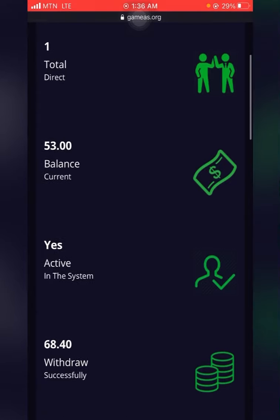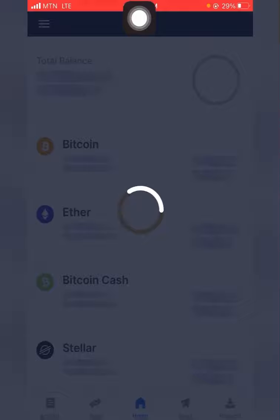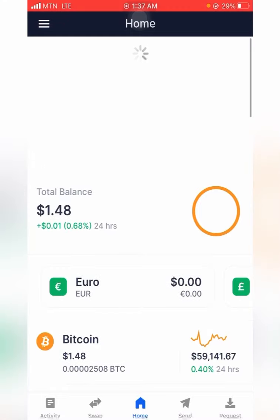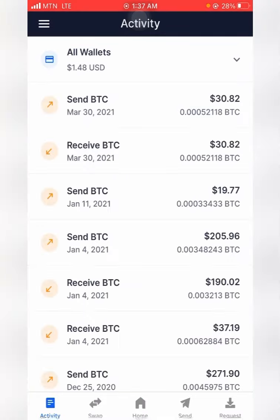You just have to wait for a while. I'll head back into my blockchain account to show you. The page is refreshing — I still have $1.48 in my account. The amount hasn't hit the account yet, so we'll just have to wait a little longer.